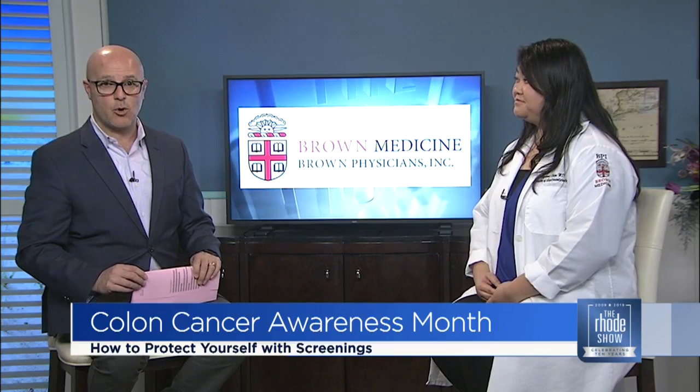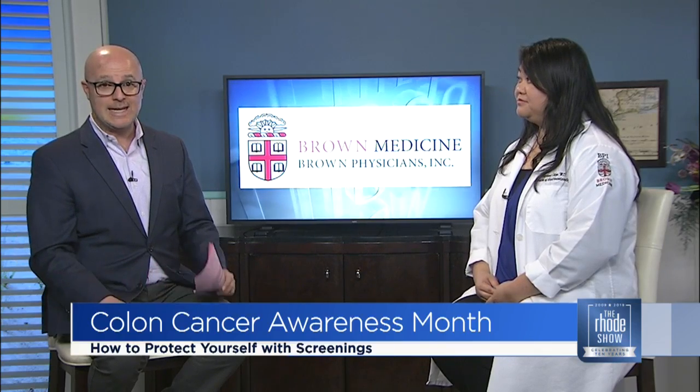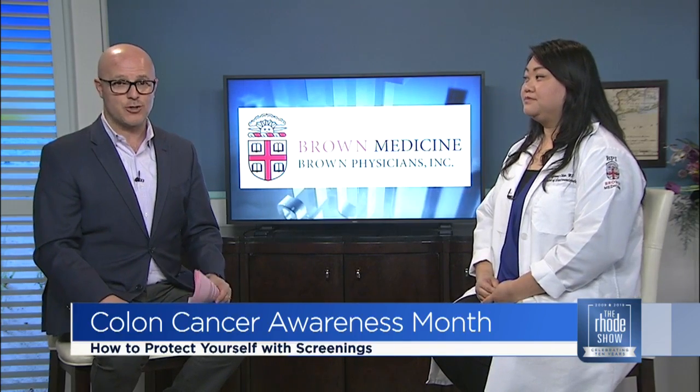Thanks so much for coming in today, Doctor. For more information from Brown University on colon cancer screening, you can head to roadshow.com.